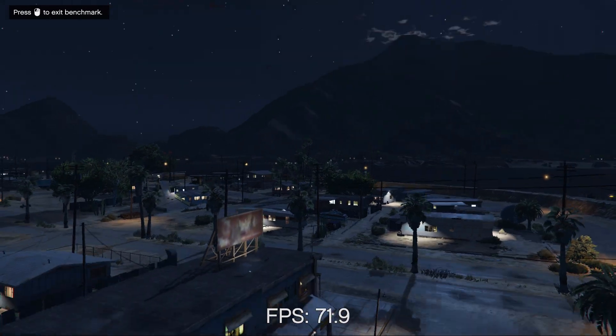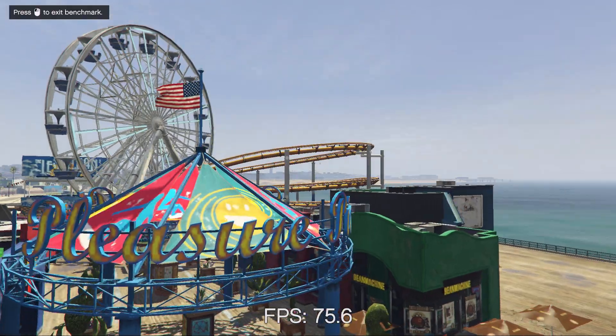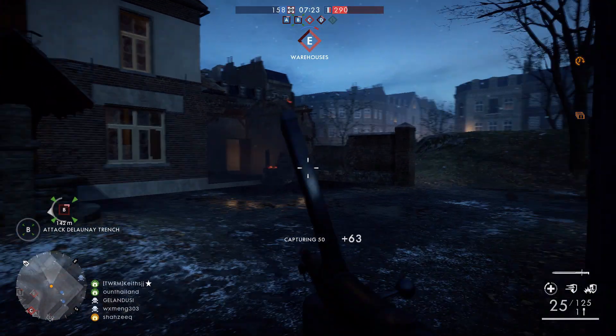After benchmarking the main titles, I tried to push the GPU a little bit more on triple-A titles like Battlefield, GTA 5, and even Doom. Given the fact there is only about 2 gigabytes of VRAM, which gave GTA 5 a lot of trouble in my opinion, running the game on a slightly lower setting is a must. If you're up for anything above 80-90 frames per second, you're out of luck. GTA 5 kicked out about 72 frames per second, which is pretty all right if you're gaming on a 60Hz monitor.